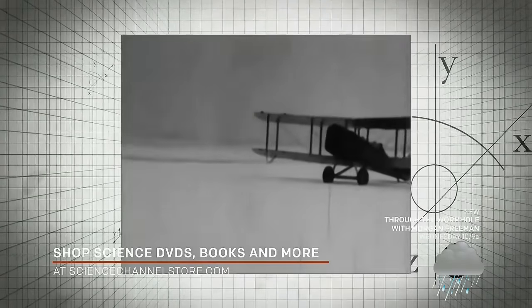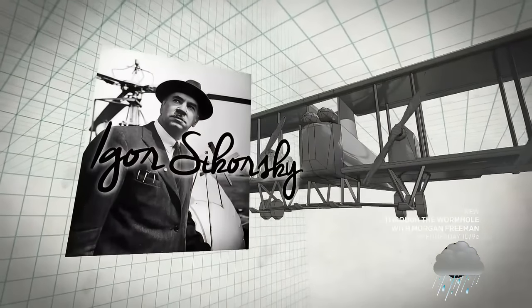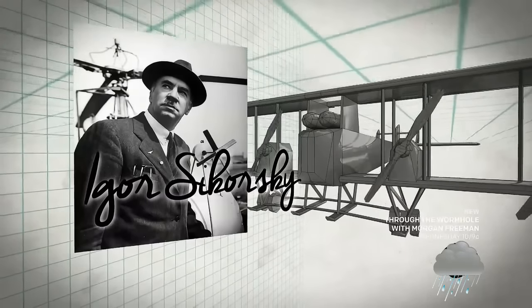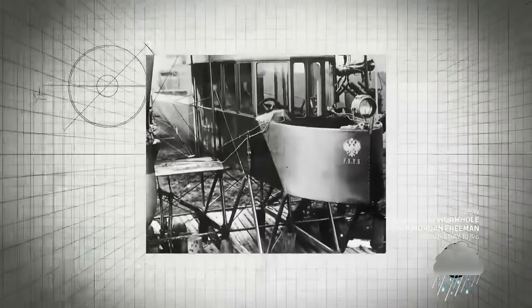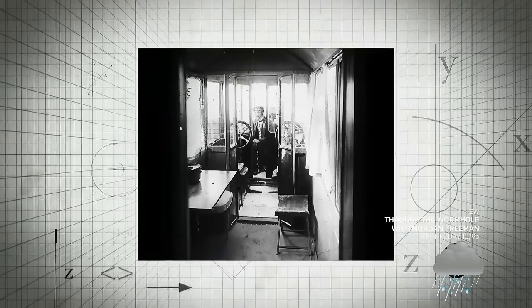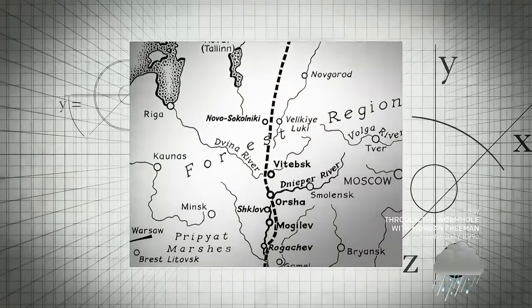Early aviators who took to the skies had little choice but to bundle up and brave the elements. But one man had a different idea. In 1913, Russian engineer Igor Sikorsky built the Ilya Muromets, a plane designed specifically for luxury travel — it was the world's first airliner. He used a wind-driven generator for electricity and ran pipes of hot air from the engine through the cabin for heat. There was also a bedroom, toilet, and comfy seats. 16 passengers could travel up to 370 miles in style.